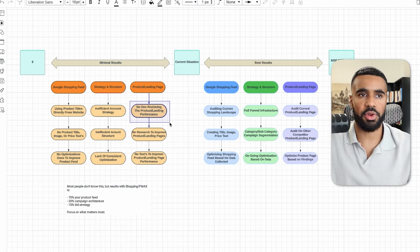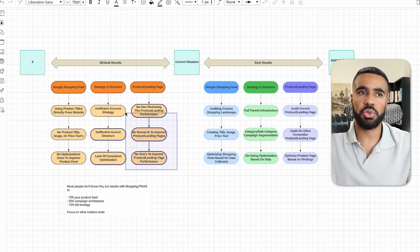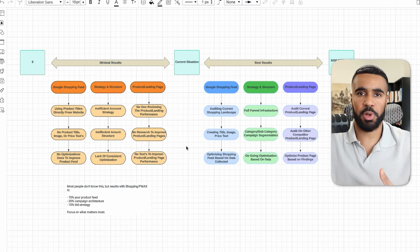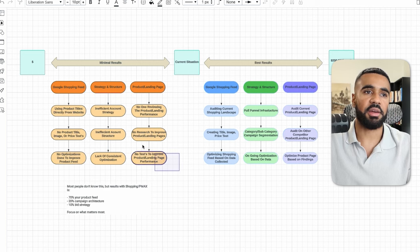Almost always, any accounts we come across where they're not seeing the best results, this is one area that needs to be reviewed. Next, I notice that a lot of the time there's little to no research done to actually improve the product or the landing page. What I typically notice is that businesses will try some things out, but there are no strategic tests being done based on what's currently working in the marketplace. Overall, the product and landing page is a super important area that needs to have its own time, energy, and efforts allocated. I've seen times where we kept the exact same ads running and simply improved the product or landing page, and we were able to get much better results without changing anything in the ad account or the shopping feed.